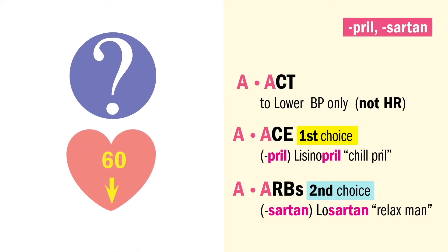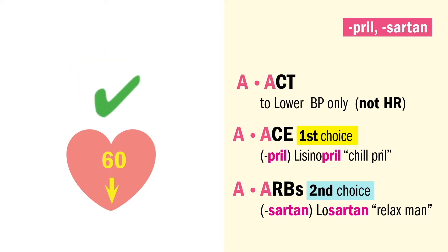A question for you: do we give PRILs and sartans if the heart rate is bradycardic, or below 60? Yes. ACE inhibitors and ARBs act to lower the blood pressure only, not the heart rate. So we only hold for low blood pressure.